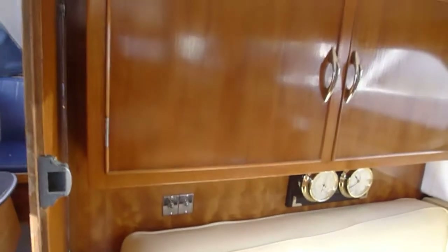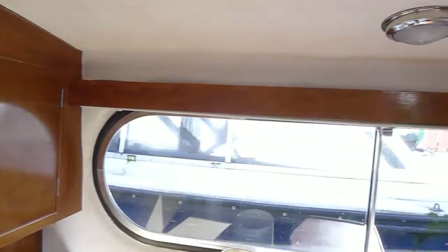Very good upholstery on this one, almost new — beautiful cream. Come round to lockers and lovely finished woodwork.